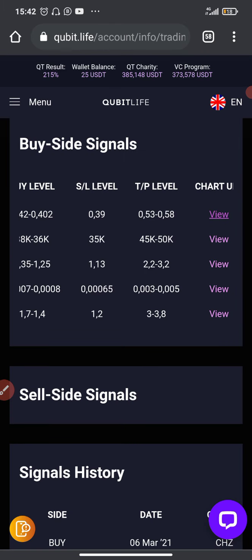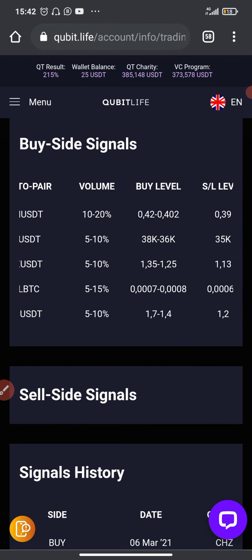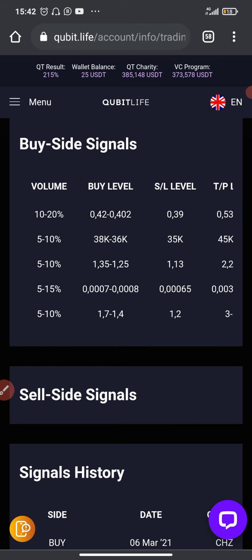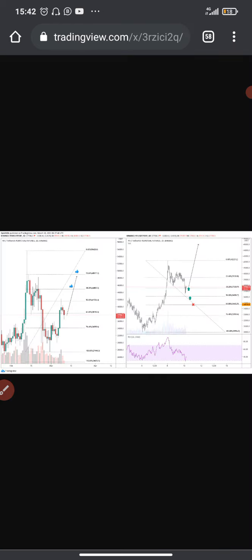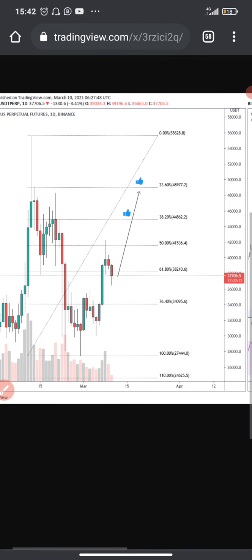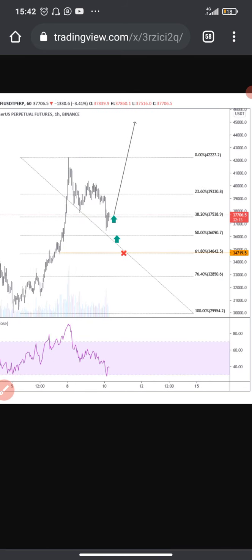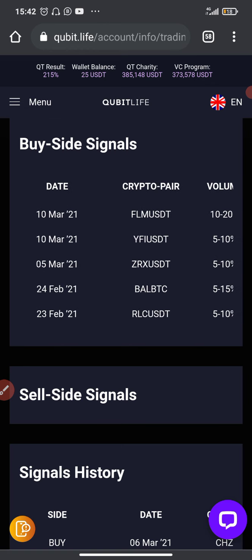The second signal is YFI/USDT. The volume is 5 to 10 percent. The buy level is 38K or 36K. The stop loss level is at 35K and the take profit level is 45K to 50K. You can also view the technical analysis for this one as well. These cryptocurrency trading signals are based on technical analysis, which is very interesting for those who know about it.